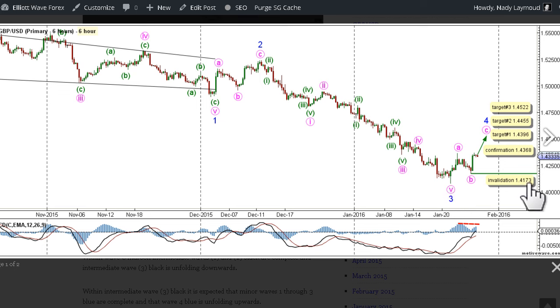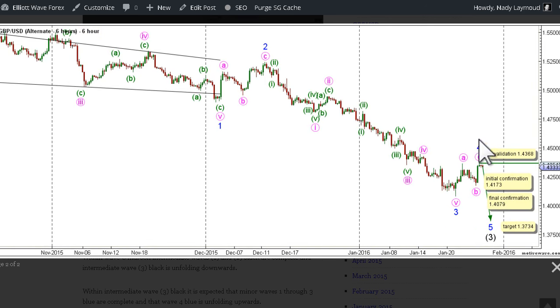This count's invalidation point is at 1.4173, as no second wave may retrace more than 100% the length of its first wave. If that lower invalidation point is met, we will move automatically to the alternate 6-hour chart. The alternate count expects that wave 4 blue has abruptly ended and that wave 5 blue is at its early stages. This count would be confirmed by movement below 1.4173, with final confirmation by movement below 1.4079. We have an initial target for wave 5 blue at 1.3734, where wave 5 blue would reach 0.618 the length of wave 1 blue. This count would be invalidated by movement above 1.4368, as no second wave may retrace more than 100% the length of its first wave.